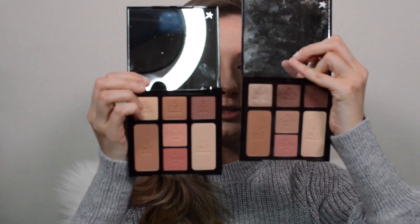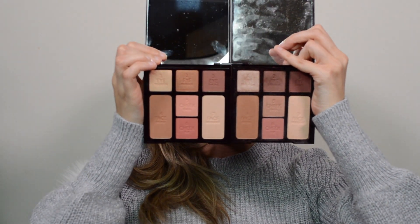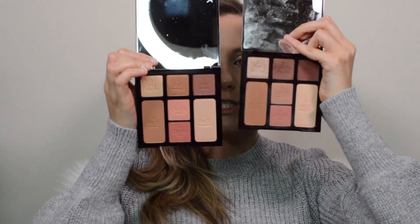Now we're going to jump into the actual makeup application of the Stone Rose Beauty palette. But quickly, I wanted to show you a side-by-side of the two palettes. This one is the Gorgeous Glowing Beauty palette and this one is the Stone Rose Beauty palette — this one is much more warm tone, and this one is much more cool tone.